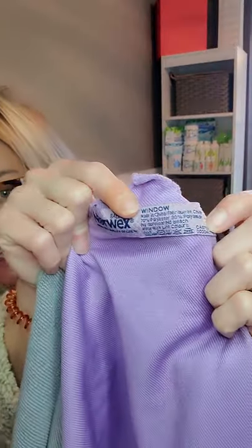The second cloth I shared in the party is our window cloth. These two work hand in hand — you can't have one without the other. Our window cloth is labeled 'window' in the corner, and it is our polishing cloth. You'll notice it's very smooth and silky. This is going to replace all of your glass cleaners, stainless steel cleaners, and any surface that you want polished, shined, and streak-free. No more paper towels — I've not bought paper towels in two years.